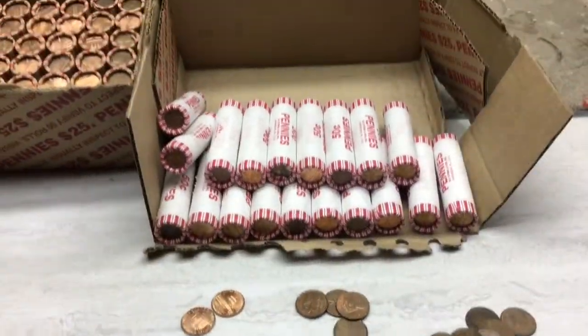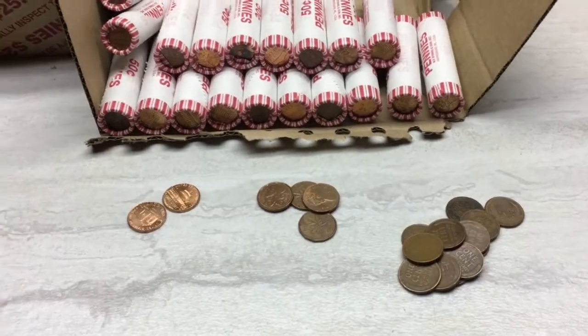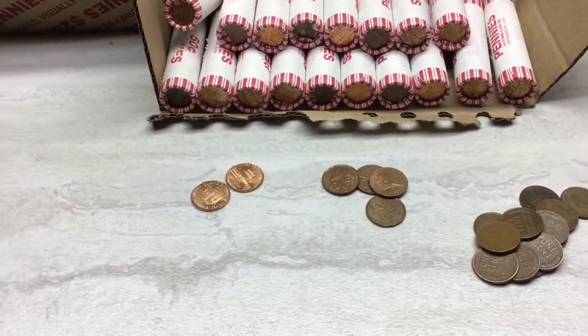We're this far through the first box with the white rolls. Here's the wheats we've got so far, some Canadians, some 2009s.